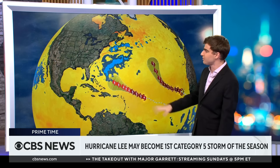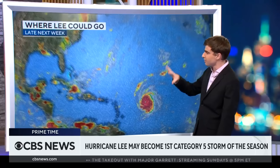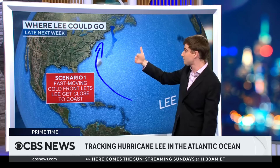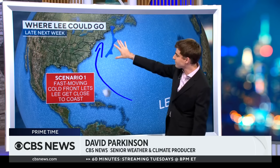We're actually watching two storms — Lee and another storm that will be your M storm if it develops. The first scenario involves a cold front coming off the East Coast. With that cold front, the storm could tuck underneath it and have nowhere to go, being pulled along underneath it. That's where you could have potential impacts for the East Coast — be it Long Island, Cape Cod, Down East Maine, or into Nova Scotia. That's scenario number one.